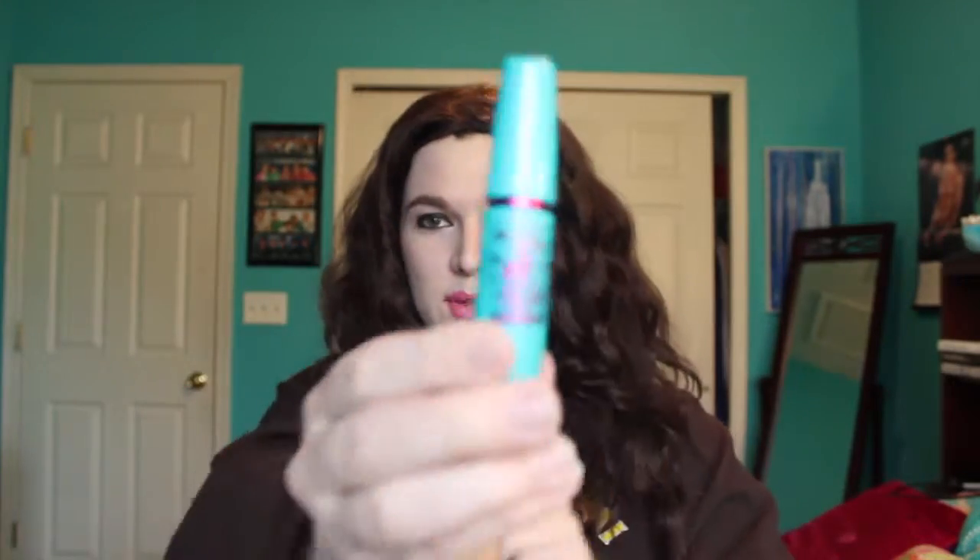I have my huge makeup here. Let's get to it. Number five is probably my Mega Plush Mascara. It's better than the mascara I had before, so I really like it. It's amazing, awesome, fabulous.